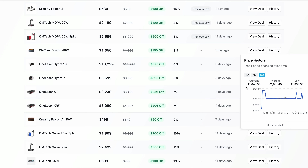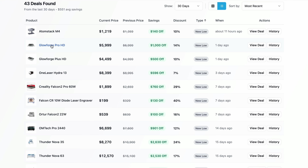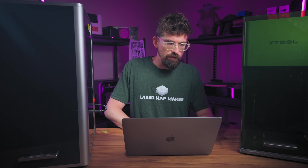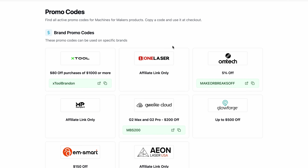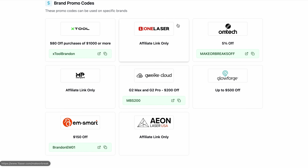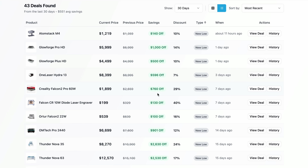Some machines have matched their previous low, and some have had a price reduction even if not an all-time low. The We Create Vision 40 looks like they probably have a July 4th promo, so they might drop going into the weekend. A few specific ones I wanted to highlight: Glowforge surprisingly has a pretty substantial deal — they've cut the Pro HD by a thousand dollars, which is wild. They normally don't run many promos, and $500 off the Plus HD as well. Going through my link at the promo codes gives you an automatic $500 off, so it's really $1,500 and $1,000 off those machines.